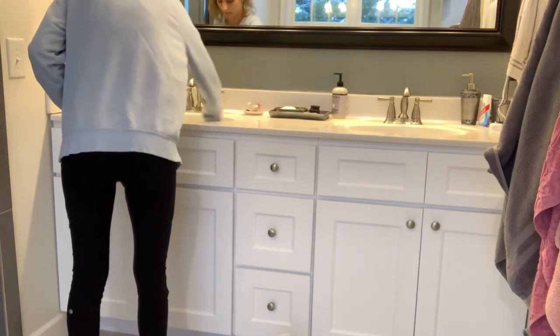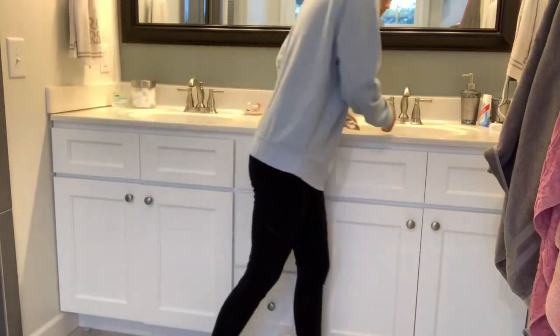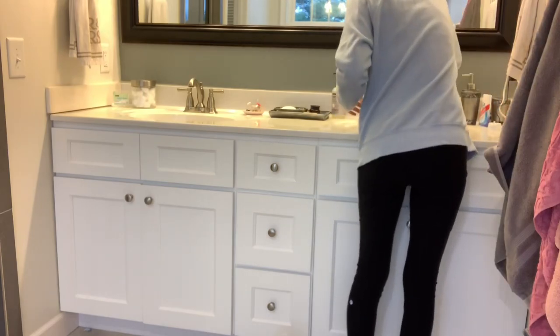I'm using the Method anti-bacterial bathroom cleaner to do all of the cleaning here in the bathroom.